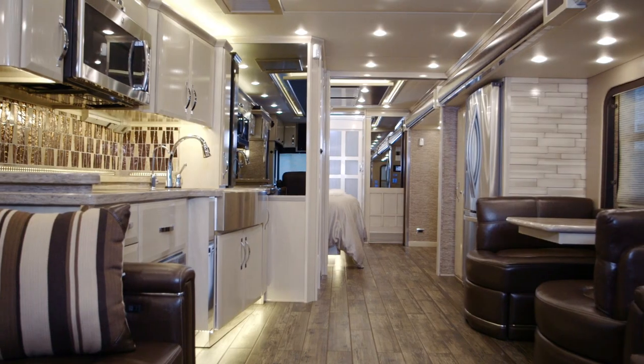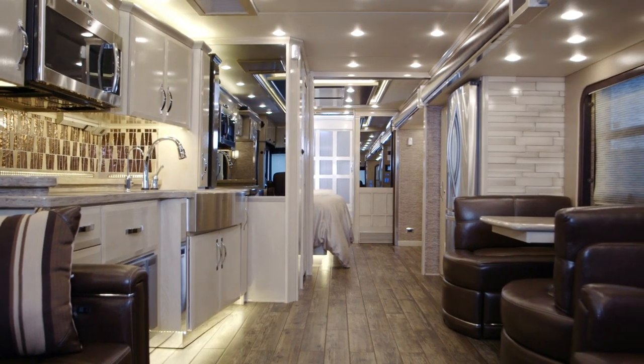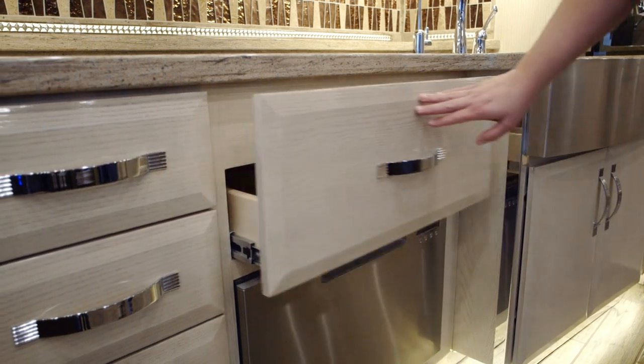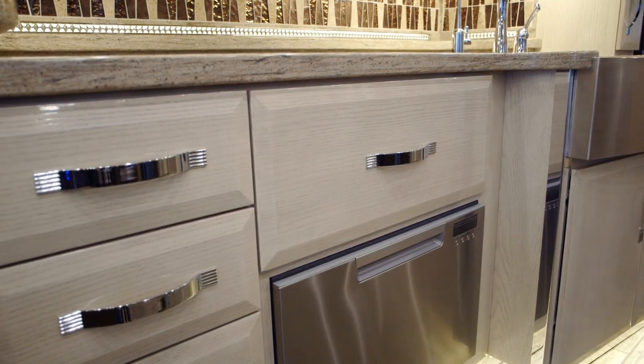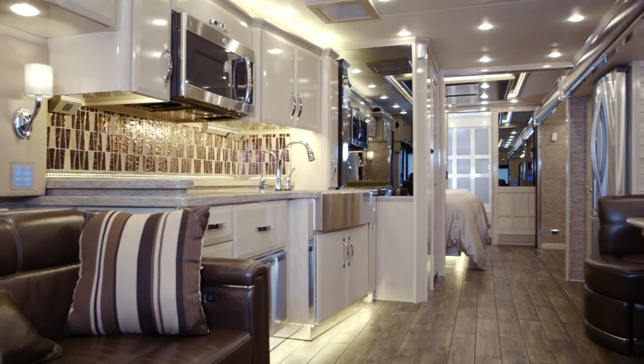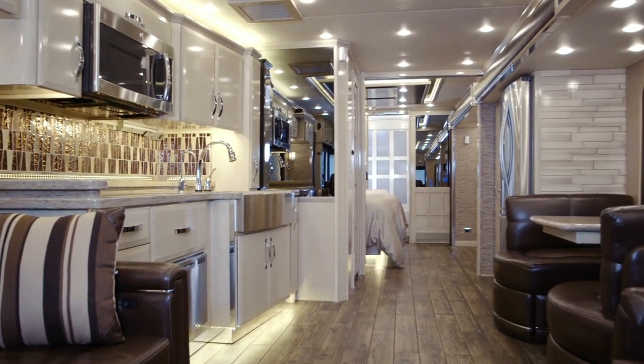So let's step back into the living area. The Cardiff interior is absolutely gorgeous. We tied that in with the cashmere rift oak high gloss cabinetry. In the 4531 floor plan, you're going to have opposing sofas, an 87-inch hide-a-bed, and then a 68-inch jackknife.